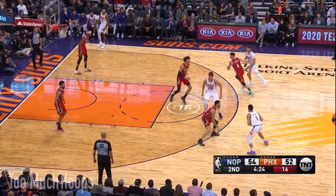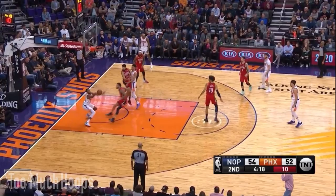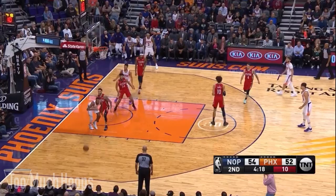Here, Jackson Hayes throws the trap at Booker. Booker gives it over to Saric. Lonzo Ball turns his head and gets backdoored, but Kenrich Williams steps up, puts pressure on Booker as he throws the pass — it's a little bit off, his teammate can't get it, it's out of bounds, Pelicans ball. That's great pressure by Williams.